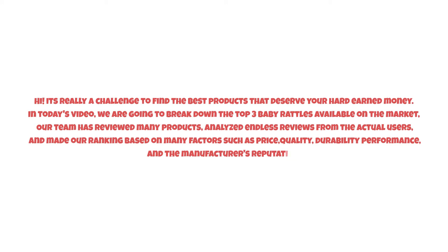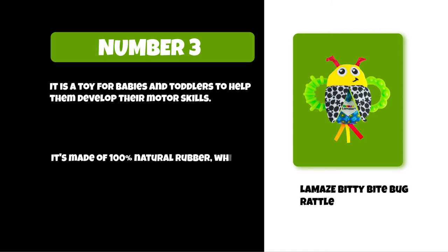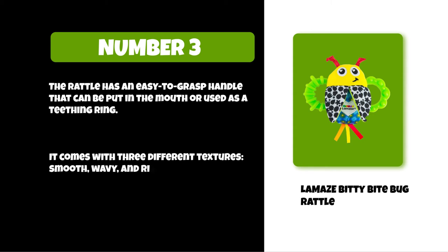So watch this video till the end. At number three: the Lamaze Bitty Bite Bug Rattle. It is a toy for babies and toddlers to help them develop their motor skills. It's made of 100% natural rubber, which means it's safe for your child to chew on. The rattle has an easy-to-grasp handle that can be put in the mouth or used as a teething ring. It comes with three different textures: smooth, wavy, and ribbed.